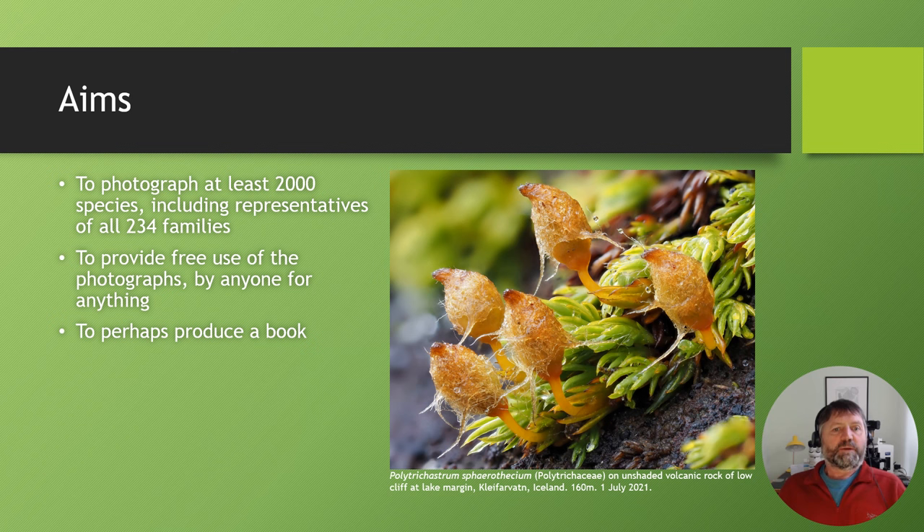The purpose of this project is to try and fill that gap to a small extent. My aim is to photograph at least 2,000 species in their natural habitat, including representatives of all families. There are presently 234 recognized bryophyte families around the world and I aim to photograph at least one species from every family. I also aim to provide free use of these photographs by anyone for anything via the internet, and a third possible aim is to eventually produce a book.